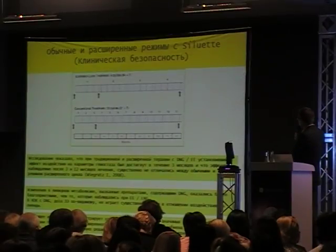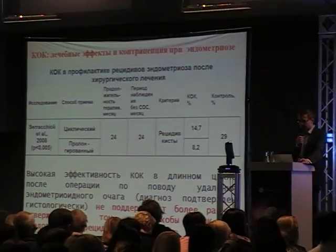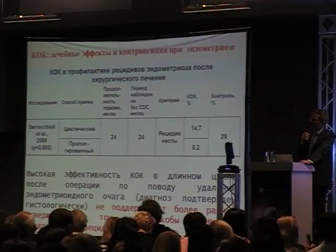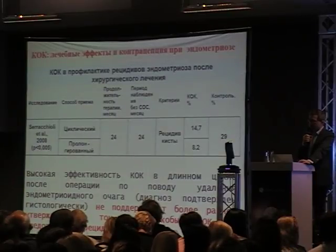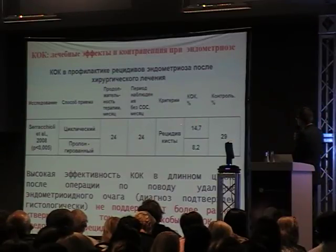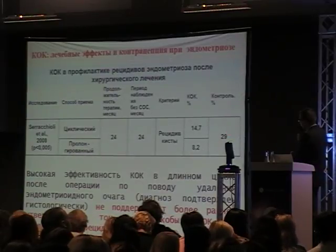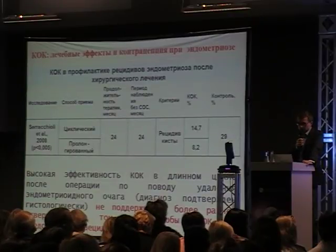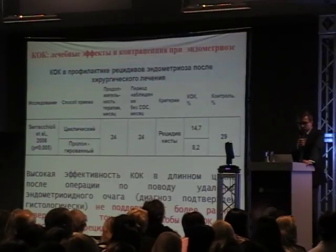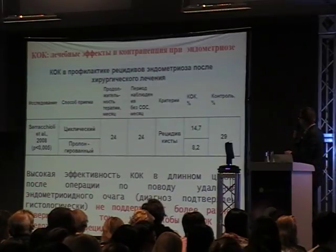This is an important study by Seracchioli and co-workers showing that if we administer combined oral contraceptives after the surgical removal of an ovarian cyst - either cyclically or in a prolonged regimen for 24 months - the recurrence rate in the cyclical group is 14%, in the prolonged regimen group it is 8%, while the control group without any treatment is 29%. This significant difference suggests that OCs prevent the recurrence of endometrioma after surgical removal.